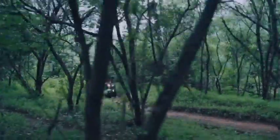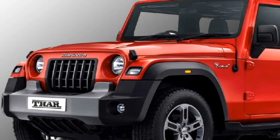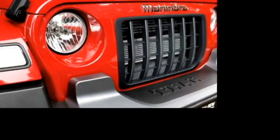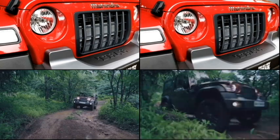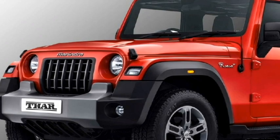Talking about the exterior look, the new generation 7-seater Thar will look almost the same as the outgoing Thar with a few changes. Up front, it will get the same circular headlights and the signature front grille, fender-equipped LED DRLs, dual fog light setup, and an updated front bumper.